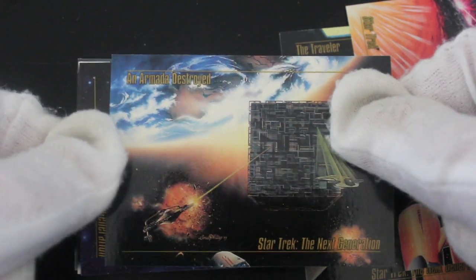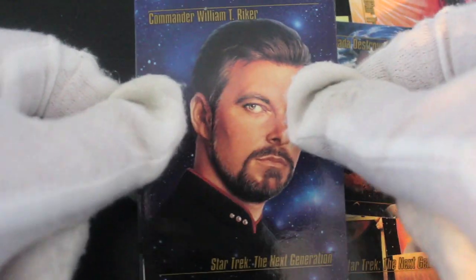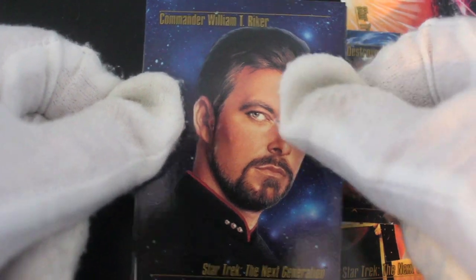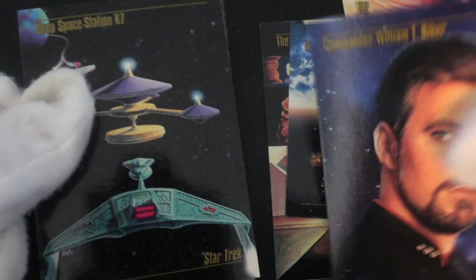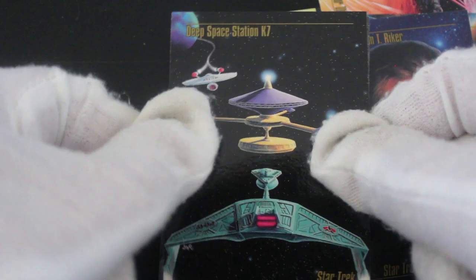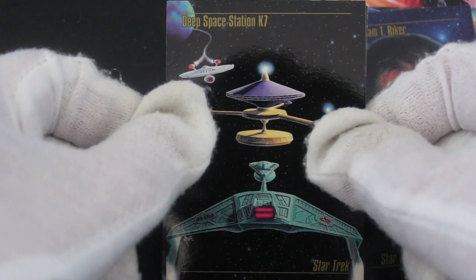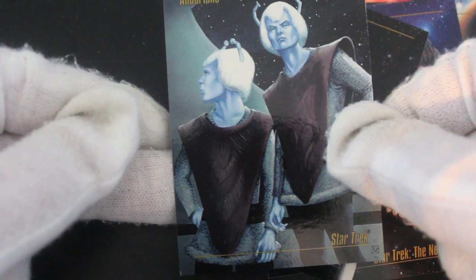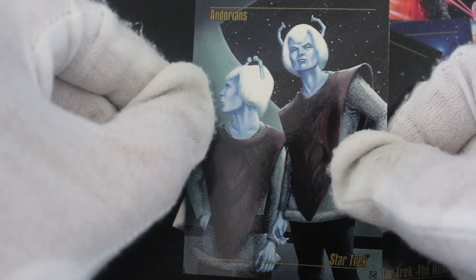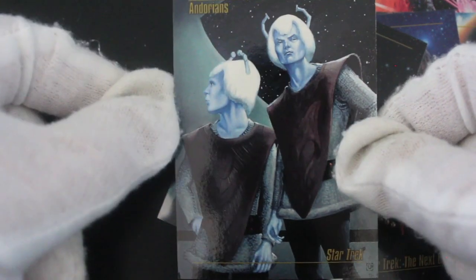Oh look, it's Will Riker — Commander William Riker, Star Trek: The Next Generation. So that's what all this is — it's art. But it did say that on the pack, so I don't know why I'm acting so shocked. Deep Space Station KZ — if there are any Trekkies watching this, you'll know what all this is, so feel free to comment.